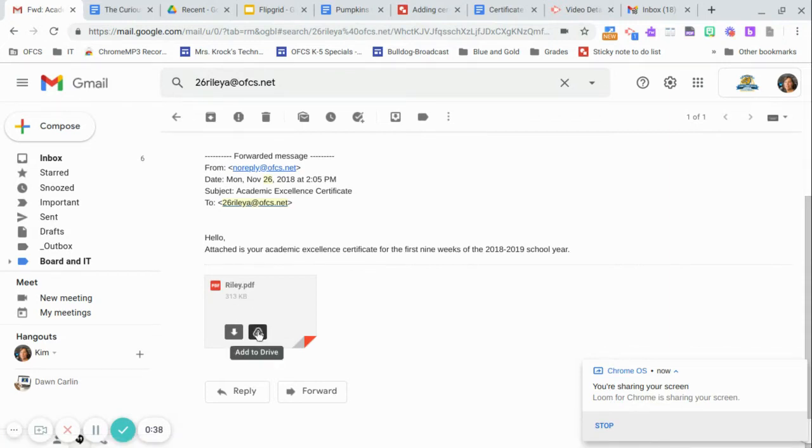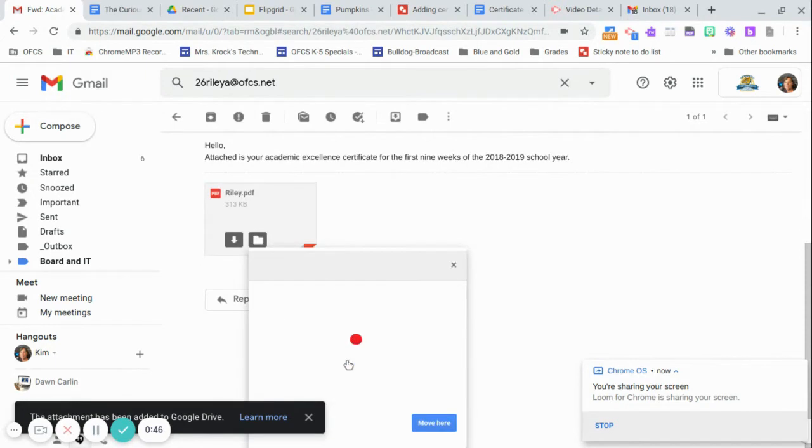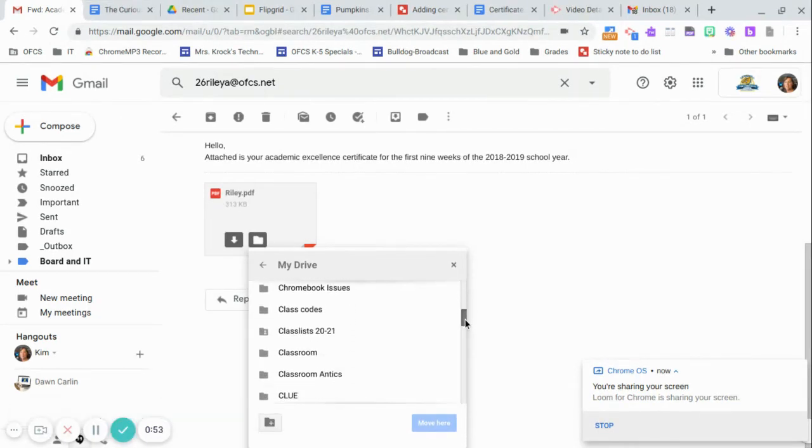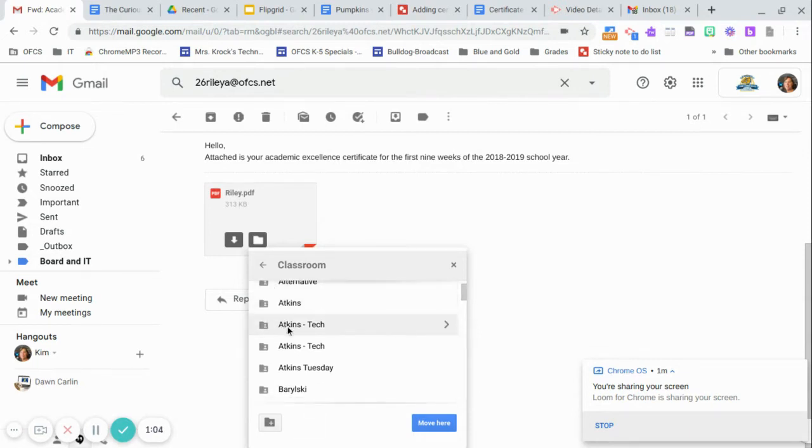Click on Add to Drive, then go to Organize. Come down to Classroom, click the arrow to go to your classroom folders, and find your teacher's name with the word Tech after it. Put it into that Tech folder and click Move Here. If your parents want to print it out, or at a later time we'll add this to your Google site. So, I hope that helps — let me know if you have any questions.